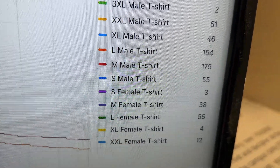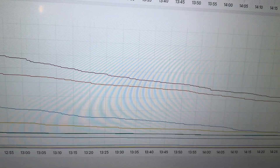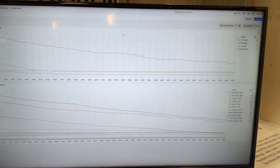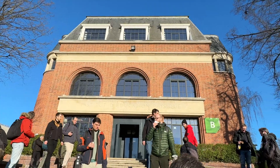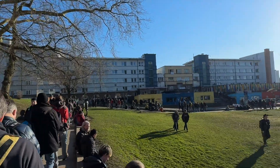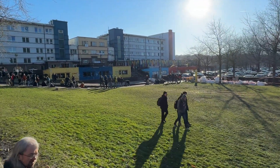XL female t-shirt is almost out — come on. This is fascinating, to see stock levels like this. I wonder if they do this on Amazon. Love this European architecture, the red brick especially. But everything looks nice in this weather.